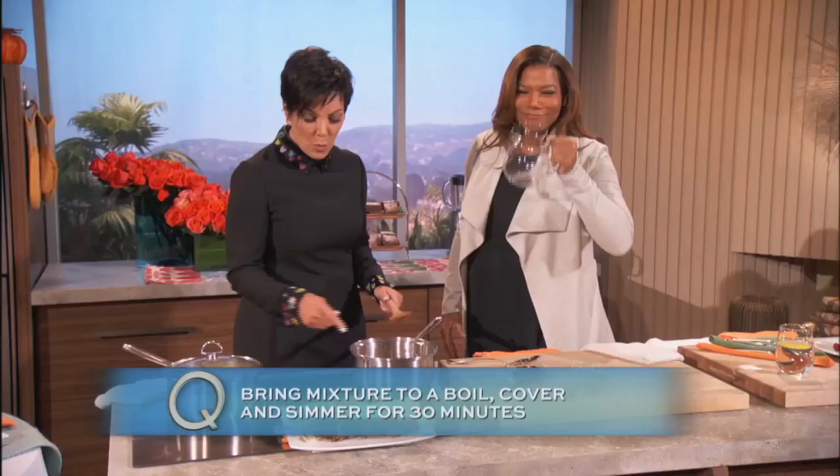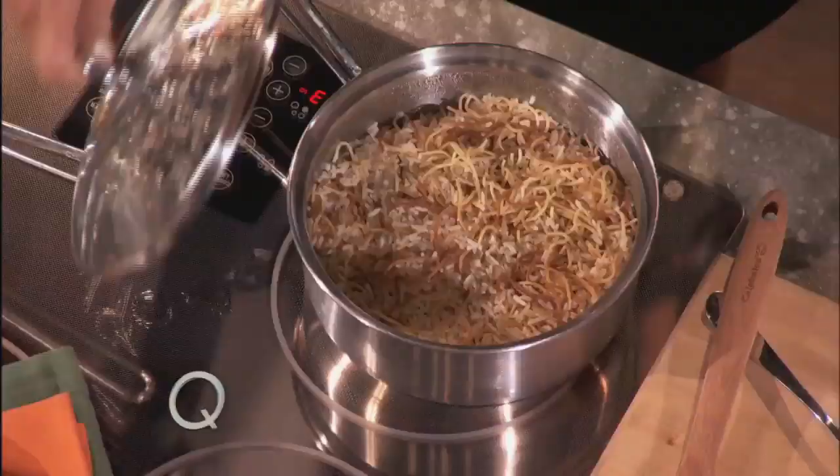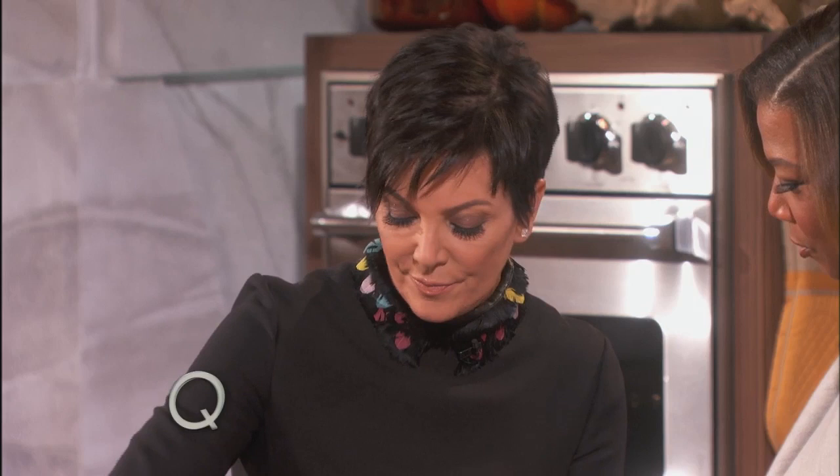I bring it to a boil, and then I'm going to swap it out here. Because once it's come to a boil, you let it simmer for about 30 minutes, and it becomes nice and fluffy. And see how the egg noodles cook down? And my granddaughter North — this is her new favorite dish, and I must make this for her at least once or twice a week.